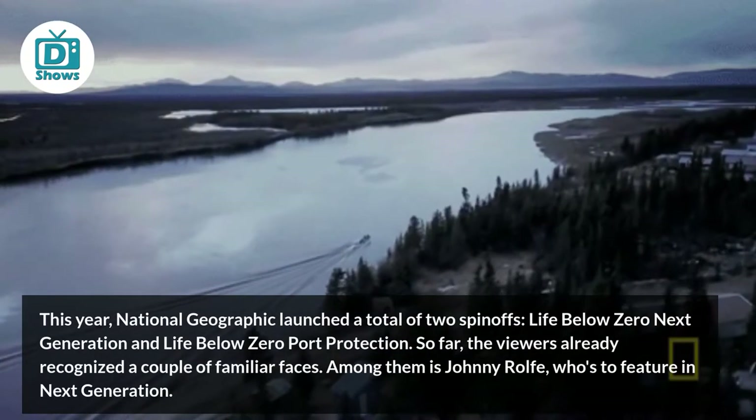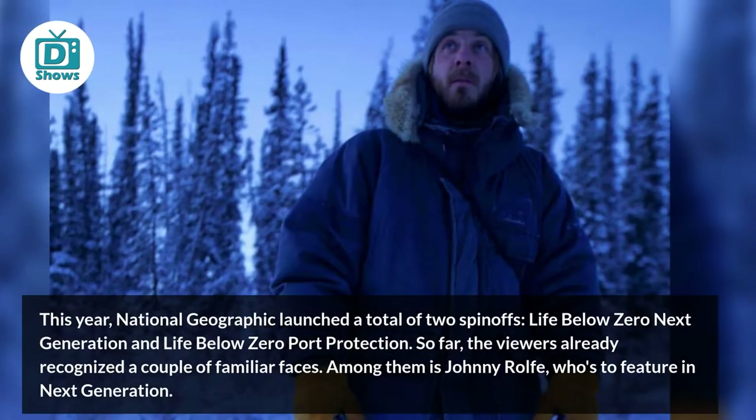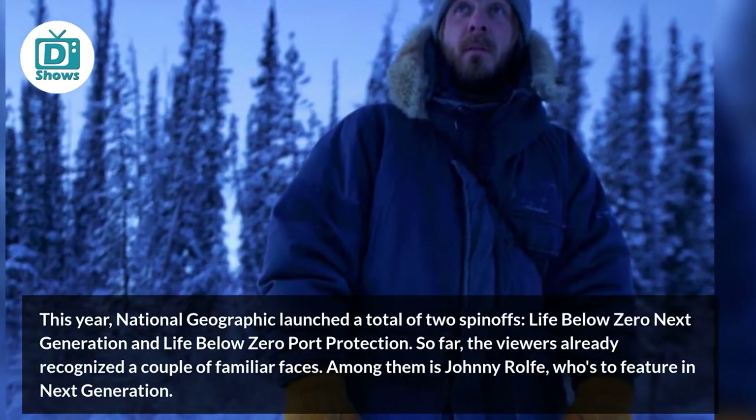This year, National Geographic launched a total of two spinoffs: Life Below Zero Next Generation and Life Below Zero Port Protection. So far, the viewers already recognized a couple of familiar faces. Among them is Johnny Wolf, supposed to feature in Next Generation.